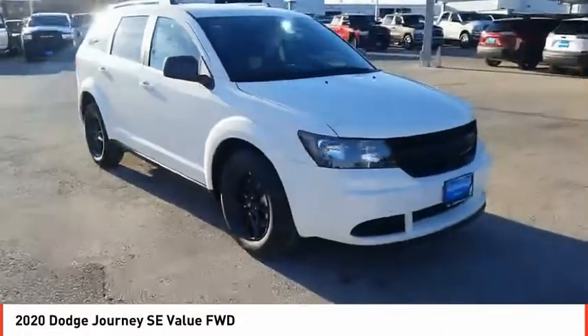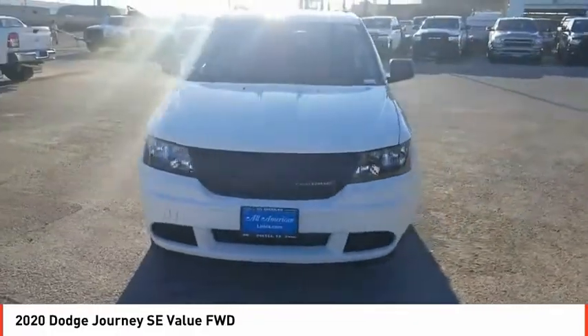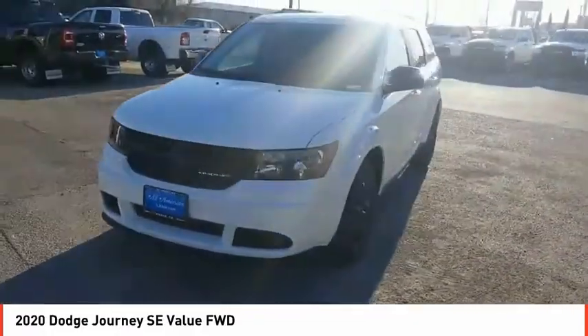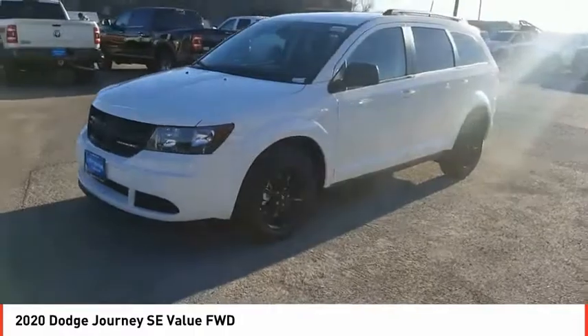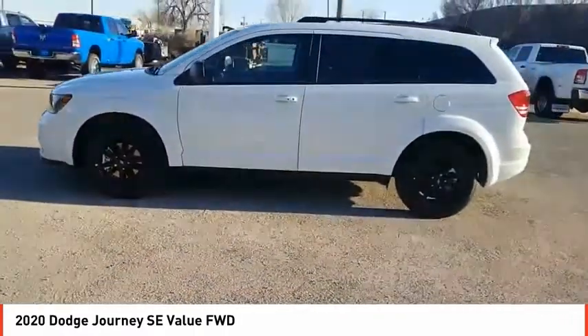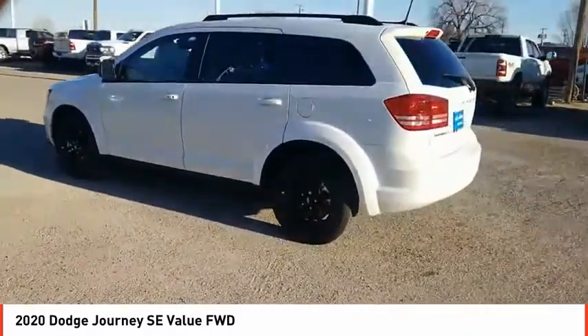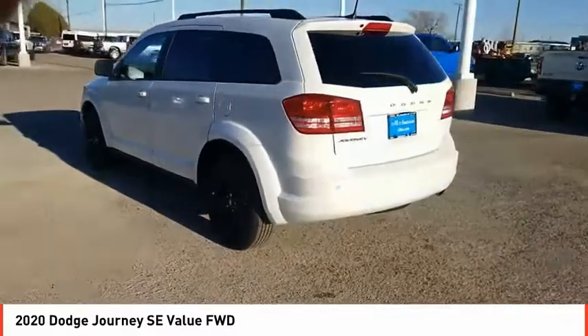Come test drive the 2020 Journey. Dodge Journey combines the practicality of an SUV with the comfort of a car, all while boasting a style all its own. The Journey's optional third row seat, along with innovative features like a chilled beverage cooler and in-floor storage bins, make it a good and affordable alternative to a traditional minivan.